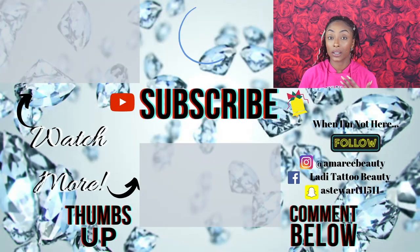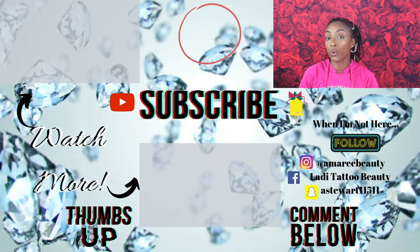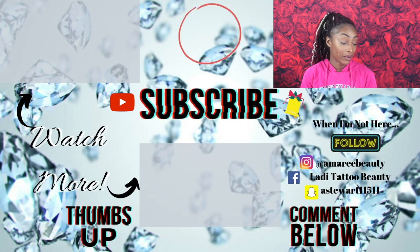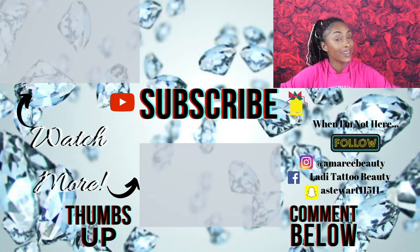That's everything from this Ulta haul! Like I said, I walked in on a whim looking for the Jaclyn Hill x Morphe palette. Let me know which products you'd like to see an in-depth video on. Make sure you hit subscribe and the notification bell so you won't miss any first impressions or makeup tutorials I'll be doing with these products. In the words of my loyal subscriber — keep shining, and I'll see you in the next one!